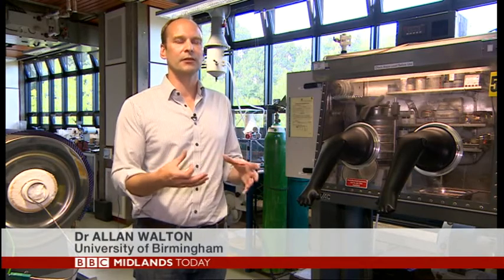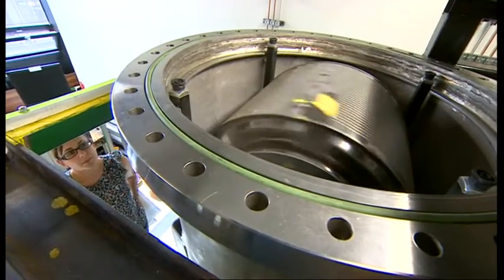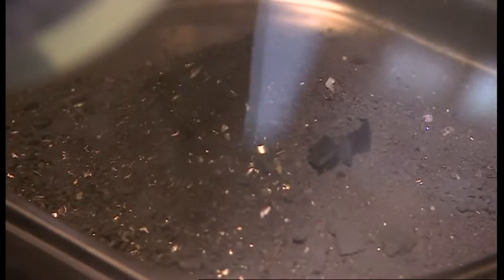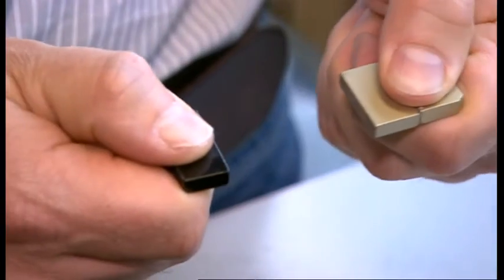it expands as it does so, and the structure starts to break apart. But crucially, it demagnetises the material. And then when you spin the electronics, the powder drops out through the bottom of the vessel, and then you can liberate a clean fraction of powder. And that material we can then reprocess back into new magnets, which is what I'm holding here.